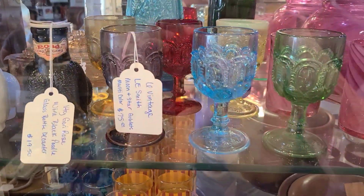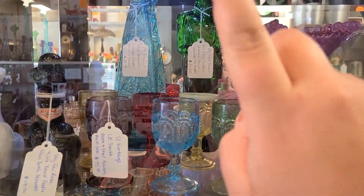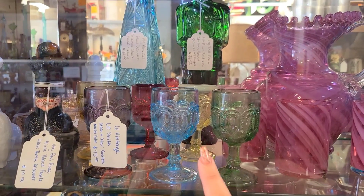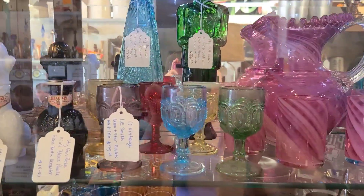These are Moon and Stars goblets but they were like miniature goblets — very tiny — but there was a whole rainbow of them: amber, red, and the one I'm pointing out right now is a uranium glass one but it was like an opalescent. And then there's an amethyst, ice blue, and green.